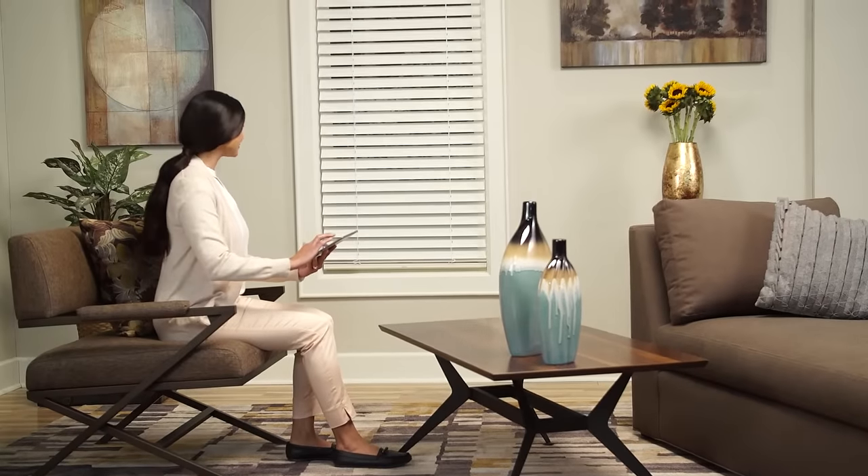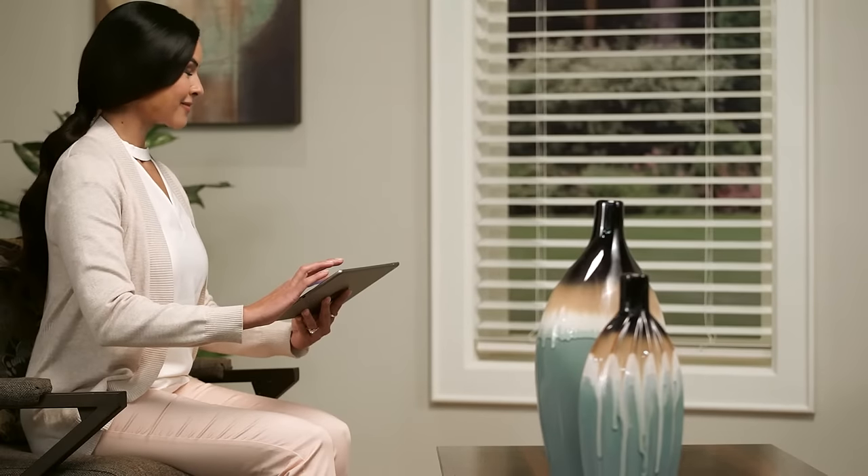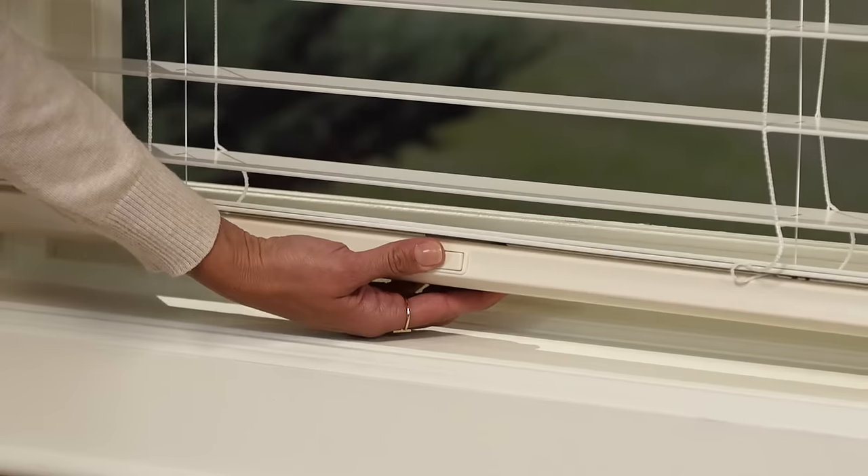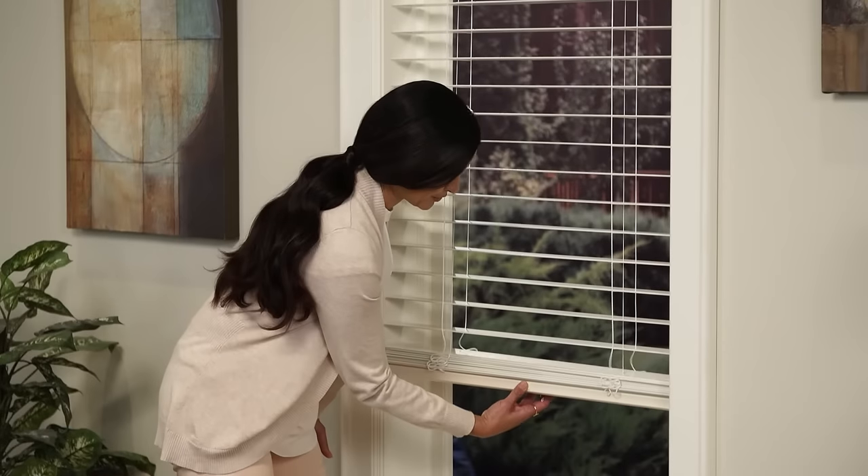You can even combine the SimpleLift system with PowerView motorization for operation that requires no wands or tassels to lift, lower or tilt your blind.